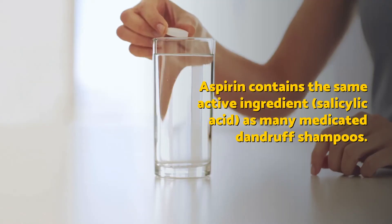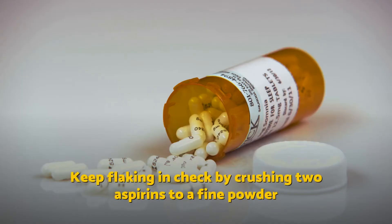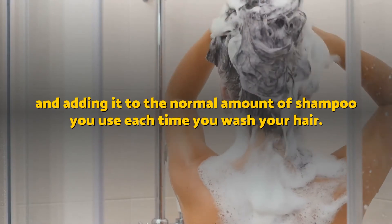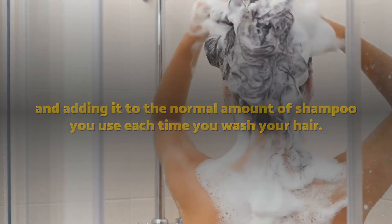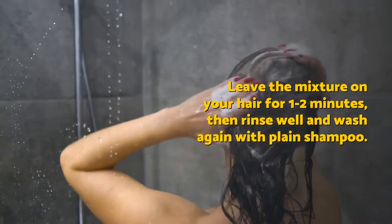Aspirin. Aspirin contains the same active ingredient as many medicated dandruff shampoos. Keep flaking in check by crushing two aspirin to a fine powder and adding it to the normal amount of shampoo you use each time you wash your hair. Leave the mixture on your hair for 1-2 minutes, then rinse well and wash again with plain shampoo.